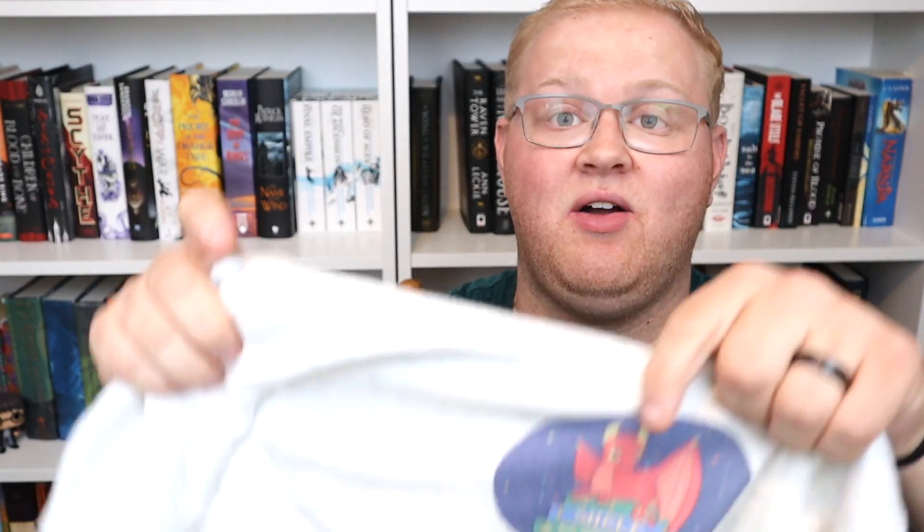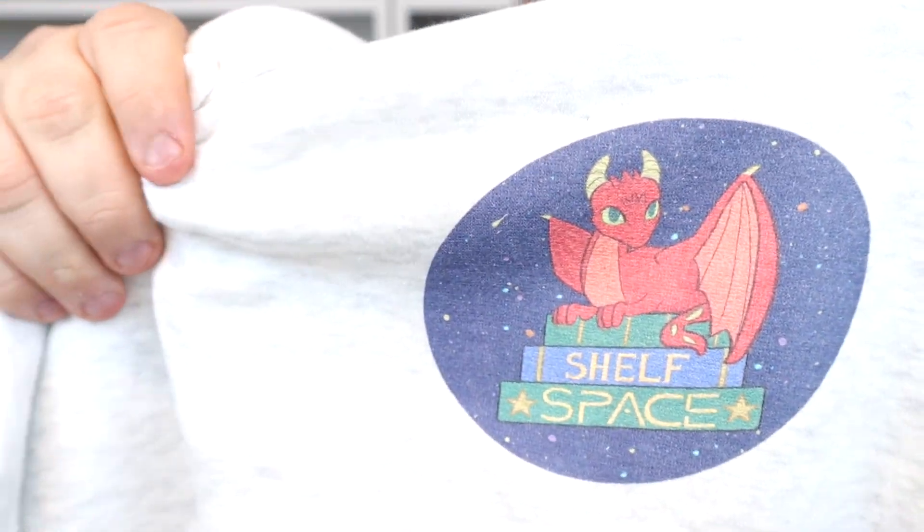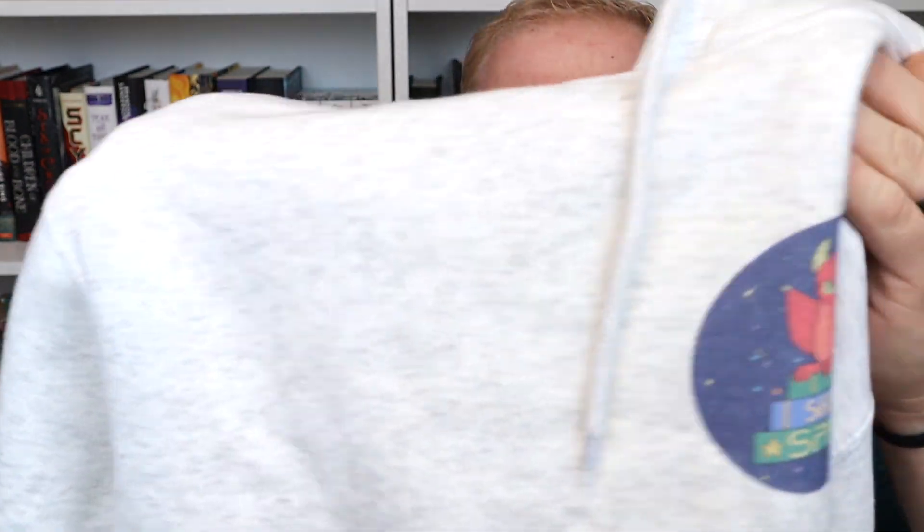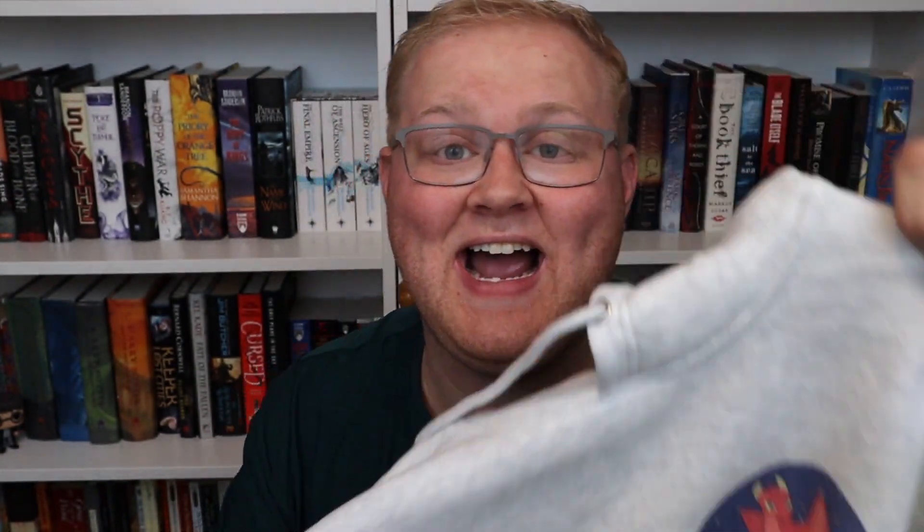Next up on the haul, this is probably what I'm most excited for for the upcoming winter season — we have a hoodie. Pretty dope, hefty hoodie with a lot of warmth to it. Again, the Shelf Space logo. I'll show you the inside — we've got a fleece interior. This is more of a cream-gray and white all mixed together. Here is the Shelf Space hoodie, and you can get this same hoodie with any design on it that you want.